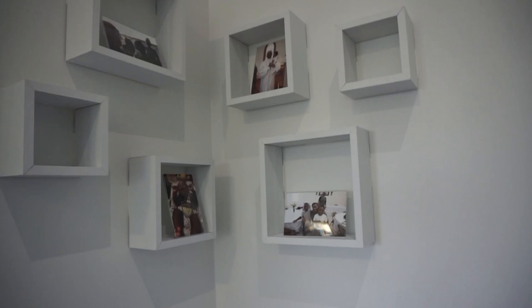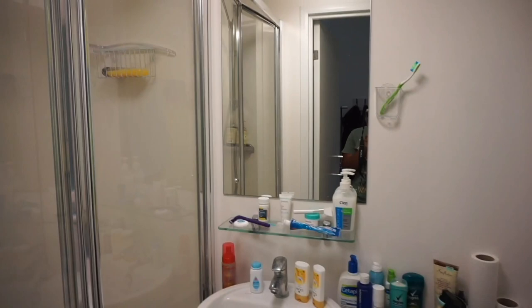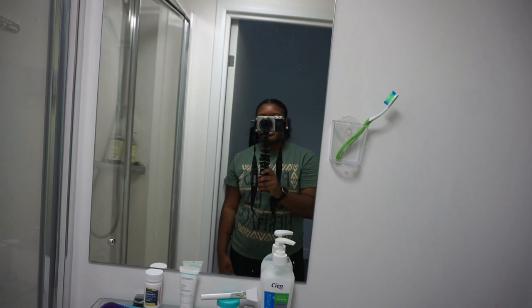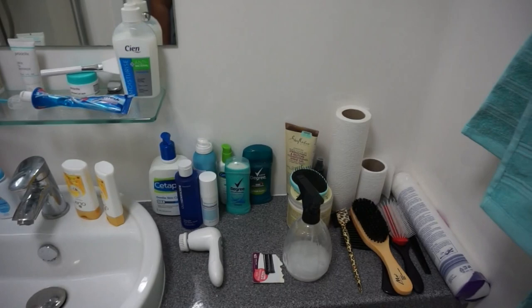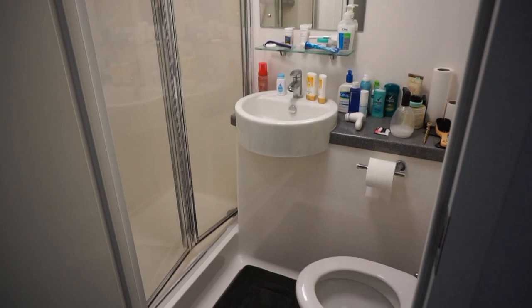I can show you guys my bathroom — nothing has changed, it's not really decorated. I just put a little bath mat in there, a little caddy for my shower gel. I put my shampoo and conditioner up here. There's my toothbrush and some other stuff — travel size shower gels, hair products, all that. Towels and washcloths are up there whenever I use them. That's my bathroom.